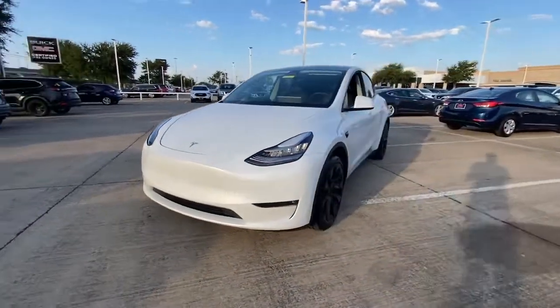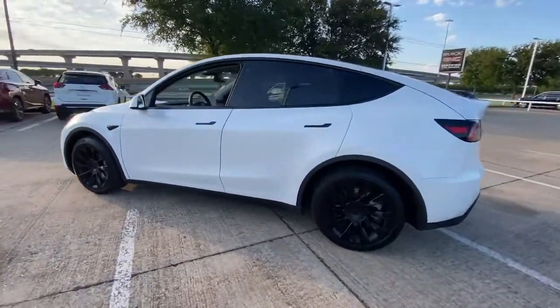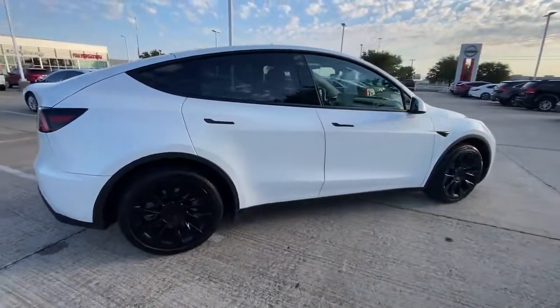Can you see yourself in the 2020 Tesla Model Y? With less than 35,000 miles on the odometer, this vehicle provides excellent value. Treat yourself to a test drive today.